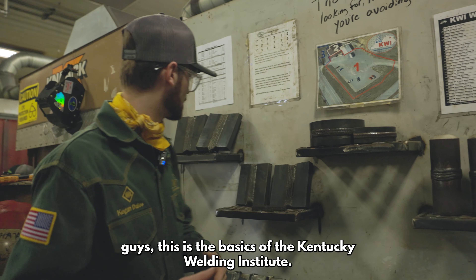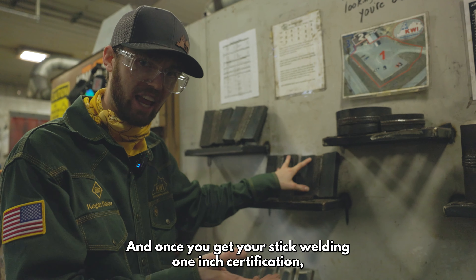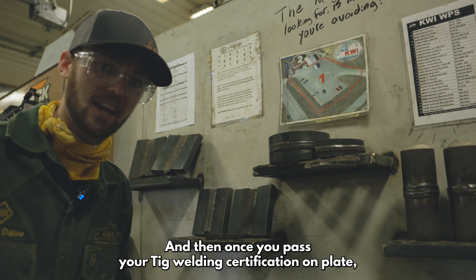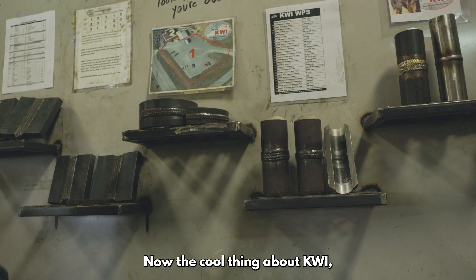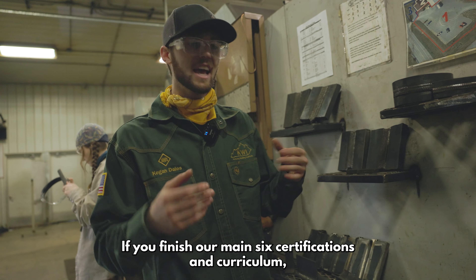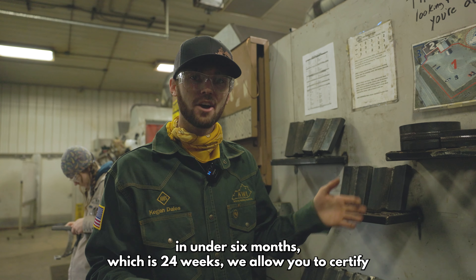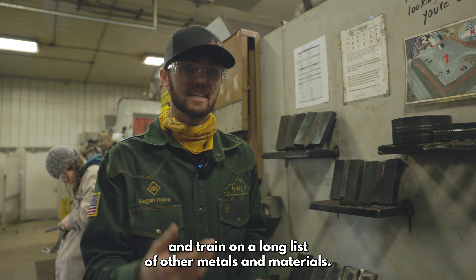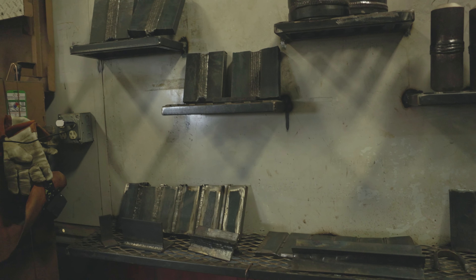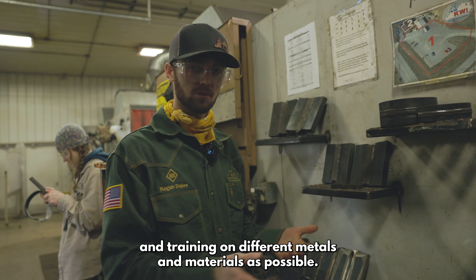This is the basics of the Kentucky Welding Institute. First, we start you out plate welding. Once you get your one-inch flux core certification and your stick welding one-inch certification, we move you to TIG welding on plate. Once you pass your TIG welding certification on plate, we move you to six-inch pipe and then two-inch pipe. The cool thing about KWI is we are self-paced, so you don't have to wait on anyone - you don't move with the group. We have start dates every two weeks and you go at your own speed. If you finish our main six certifications and curriculum in under six months, which is 24 weeks, we allow you to certify and train on a long list of other metals and materials - like Inconel, Chrome, Copper Nickels, Super Duplex, Branch and Bell Hold Downhill Welding, Hastelloy and Monel, just to name a few.